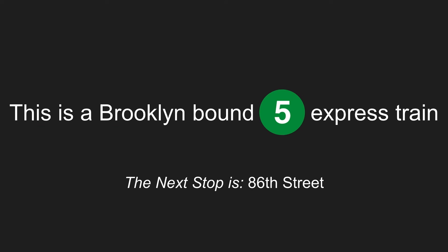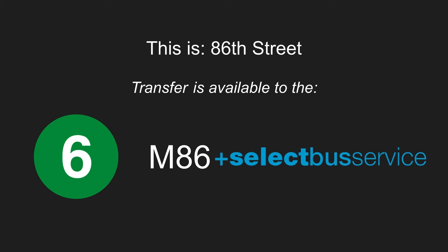This is a Brooklyn-bound 5 express train. The next stop is 86th Street. Stand clear of the closing doors, please. This is 86th Street. Transfer is available to the M86 Select Bus Service.